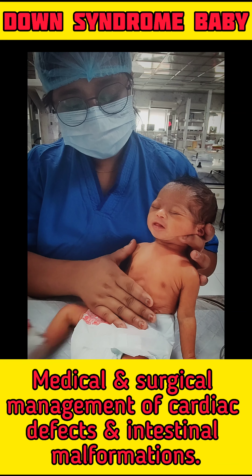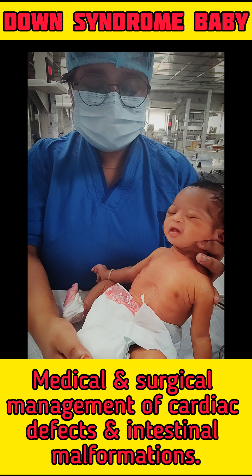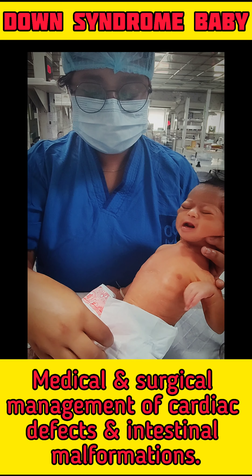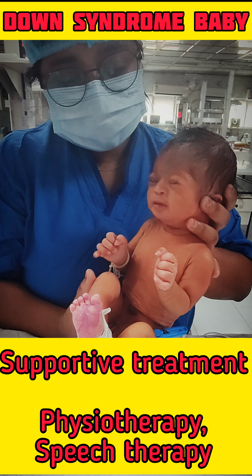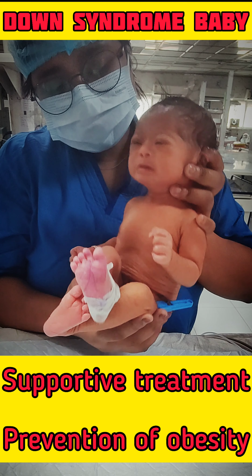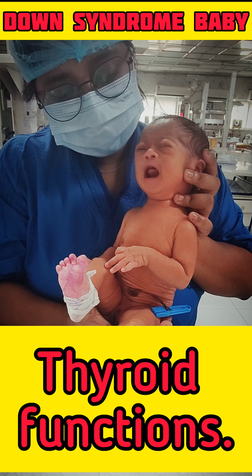Treatment: Medical and surgical management of cardiac defects and intestinal malformations. Supportive treatment includes physiotherapy, speech therapy, prevention of obesity, and monitoring of celiac disease and thyroid functions.